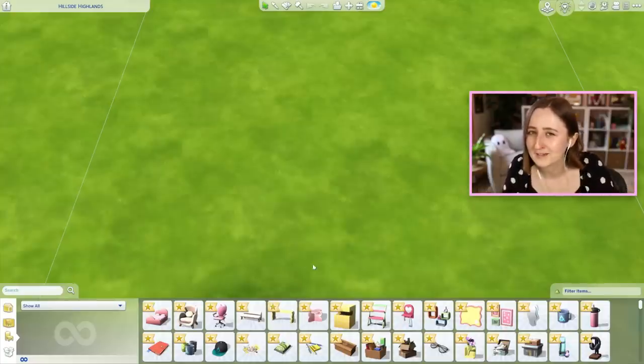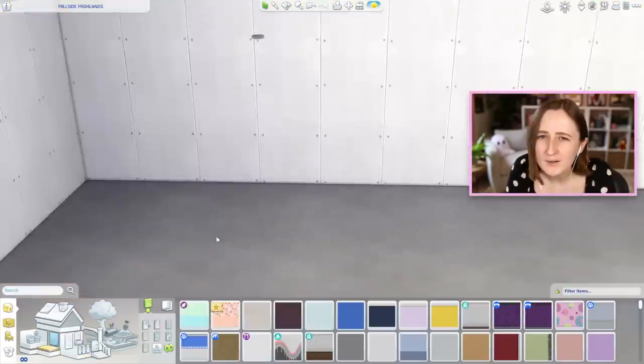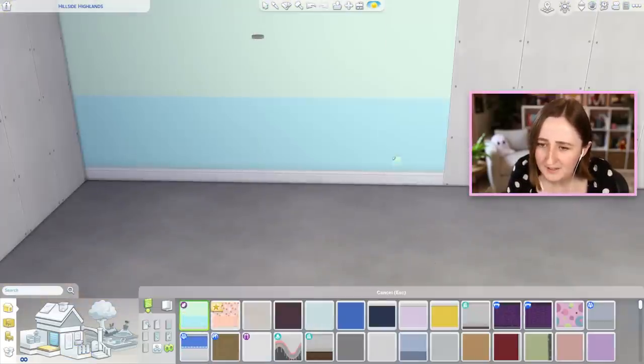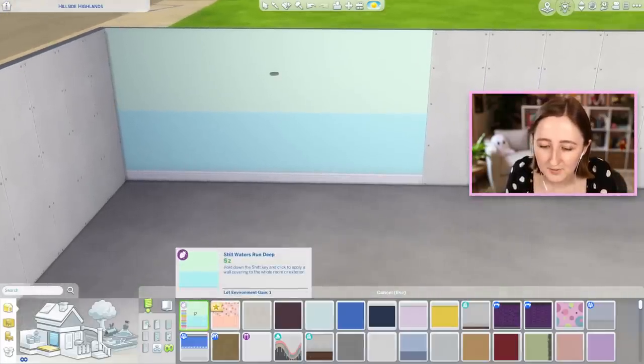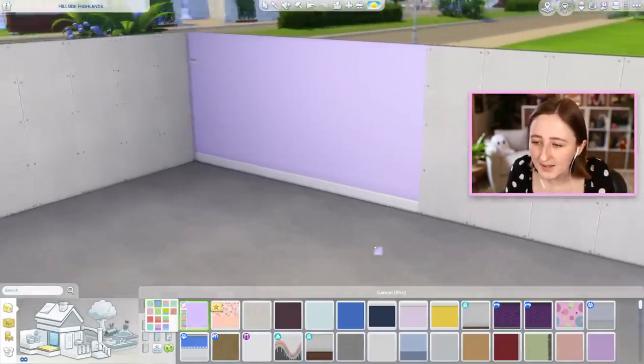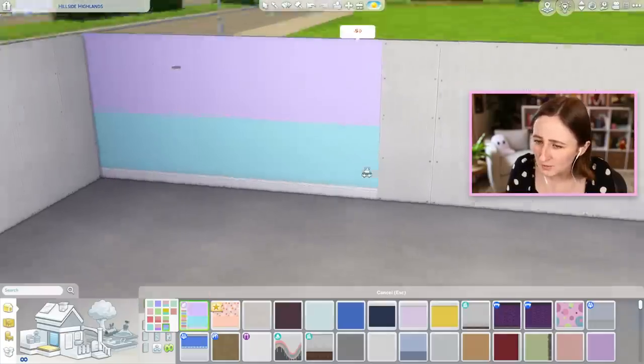In hindsight I probably should have disabled the other packs and done these one at a time to make it easier to see what comes in each kit, but I guess we're just gonna get into it. I think I'm gonna start with wallpaper because there's two. These are both from Jessie's kit, the Pastel Pop Kit. We have this one, the Still Waters Run Deep wallpaper, and this looks like a really nice simple wallpaper but it's also got some two-tone swatches.